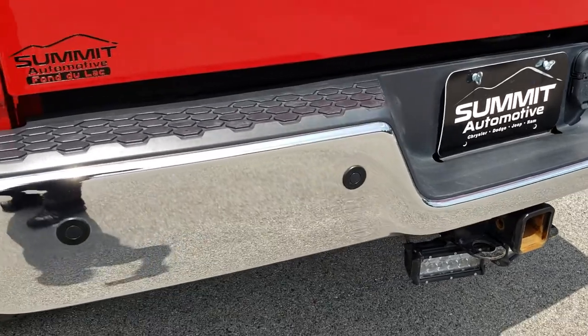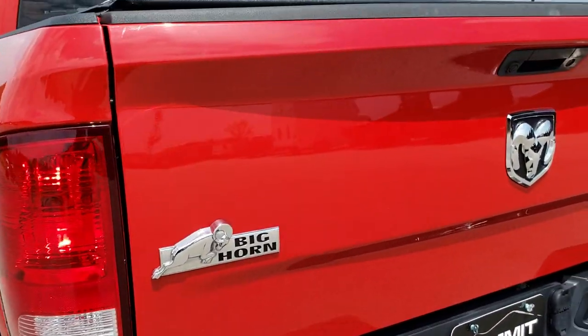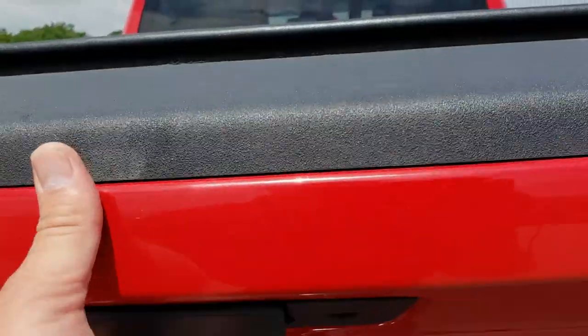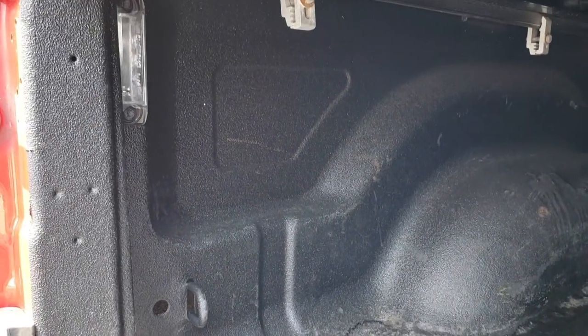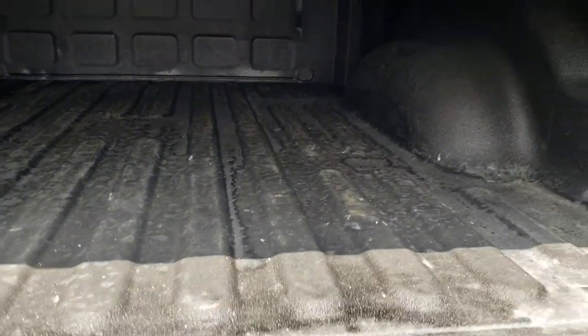As we come around to the back, the rear bumper is in excellent condition — no dents or dings. It has backup sensors. The tailgate is absolutely perfect, no dents. It has a backup camera, locking tailgate, and a very nice spray-in bed liner. This one also has LED bed lighting and there are no major dents or dings on this box.